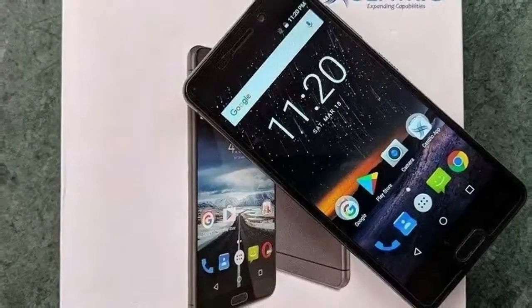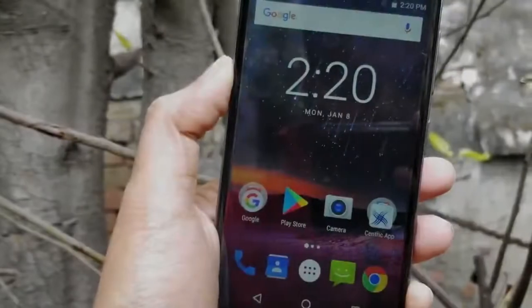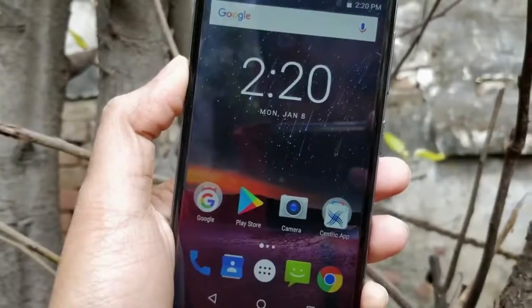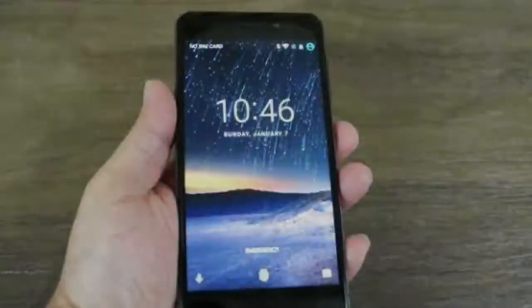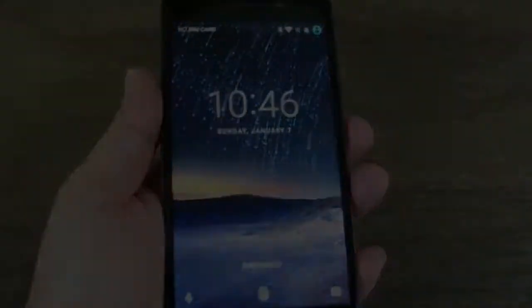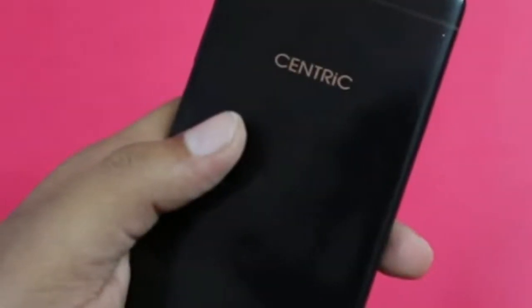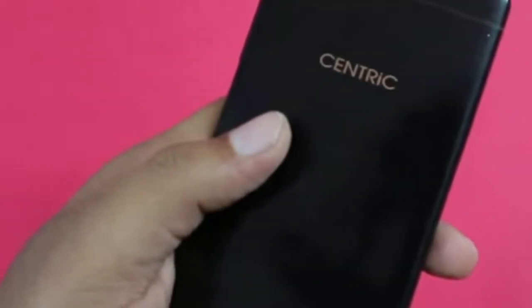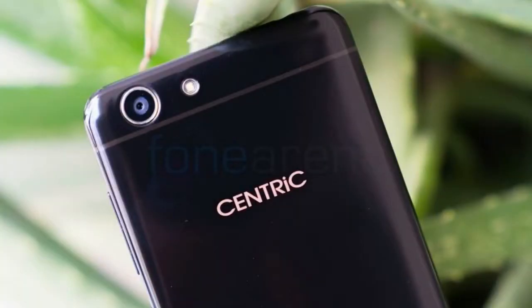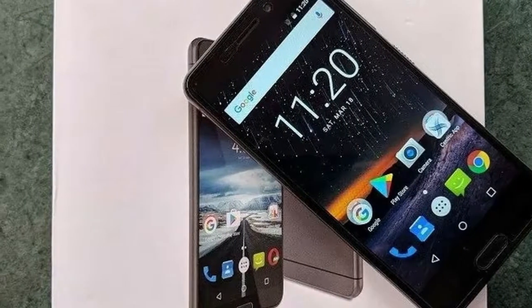Centric L3 Smartphone was launched in January 2018. The phone comes with a 5.00-inch touchscreen display with a resolution of 720 by 1280 pixels. The Centric L3 is powered by a 1.3 GHz quad-core MediaTek MT6737 processor and it comes with 2 GB of RAM. The phone packs 16 GB of internal storage that can be expanded up to 256 GB via a microSD card.